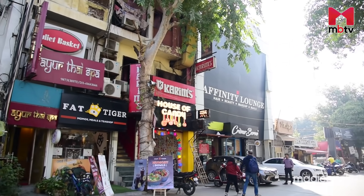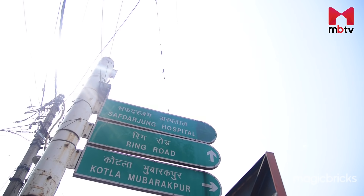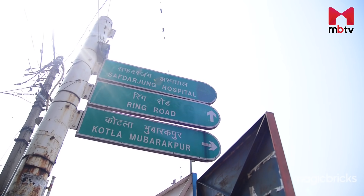GK M Block is about 4 to 5 km from here. The famous wooden and furniture market, Kotla Mubarakpur, is right opposite to the locality.